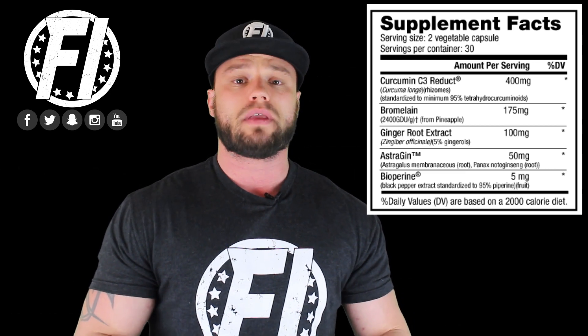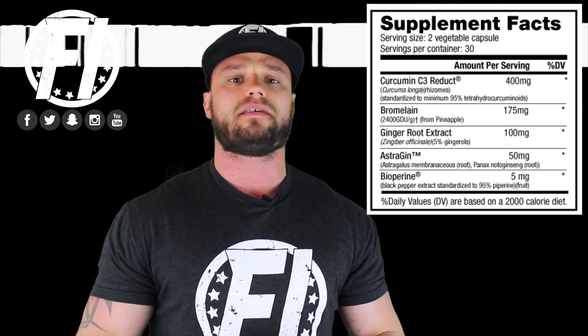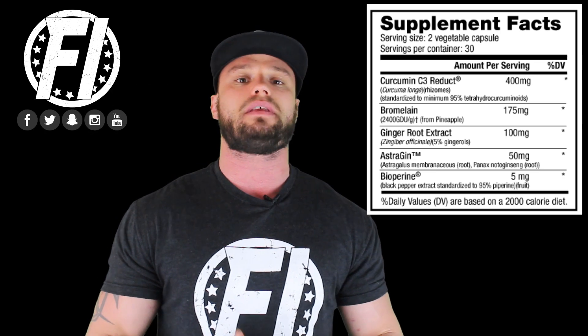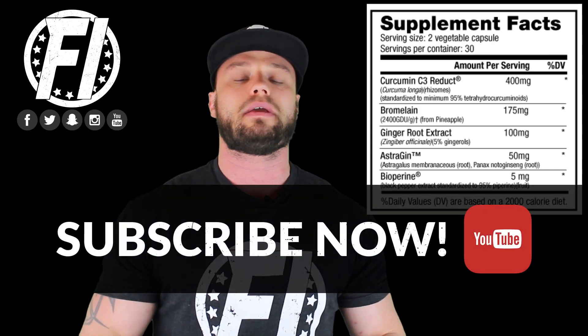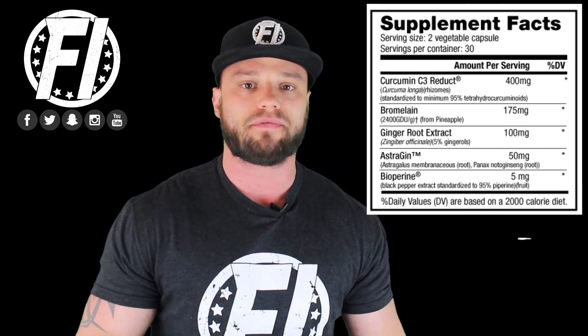What's unique about Curcumin Advanced is it uses Curcumin C3 Reduct at 400 milligrams. This is a different variation of curcumin, not the same curcumin you get every day with turmeric. Studies have shown that this version at 400 milligrams is actually as effective as standard curcumin at half the dosage. That's why you see it at 400 milligrams, which is the recommended dosage — versus some curcumin products that might be 800 milligrams to a gram. You don't need that with this.